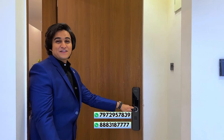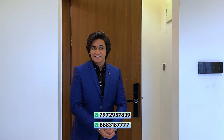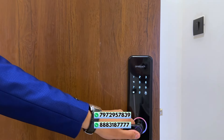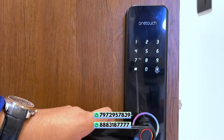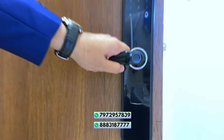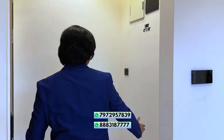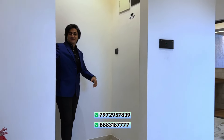This is a sample flat of 817 square feet, a 2-bedroom apartment located right here at Tathawade. In this project you will also get a variant of 811 square feet — I will explain the difference inside the flat. At the entrance, you will get a one-touch door lock system which includes fingerprint, password, RFID, and card. After this you will get a Shurex space — this is your private lobby.